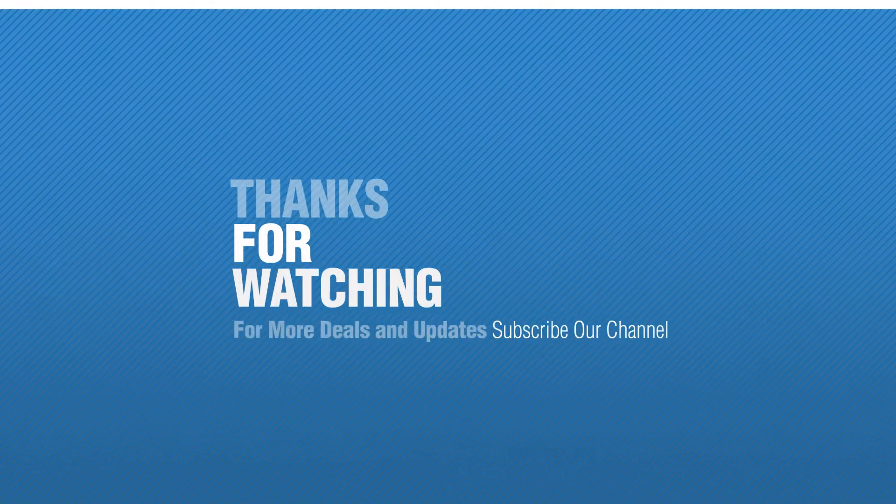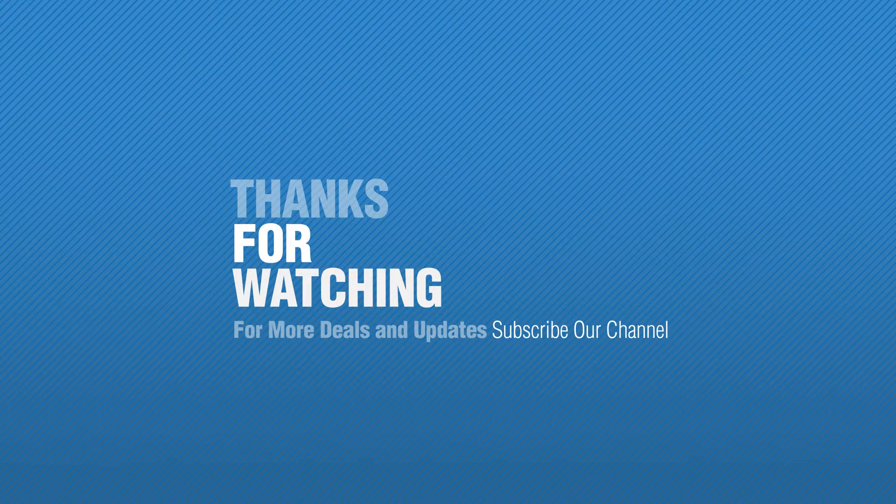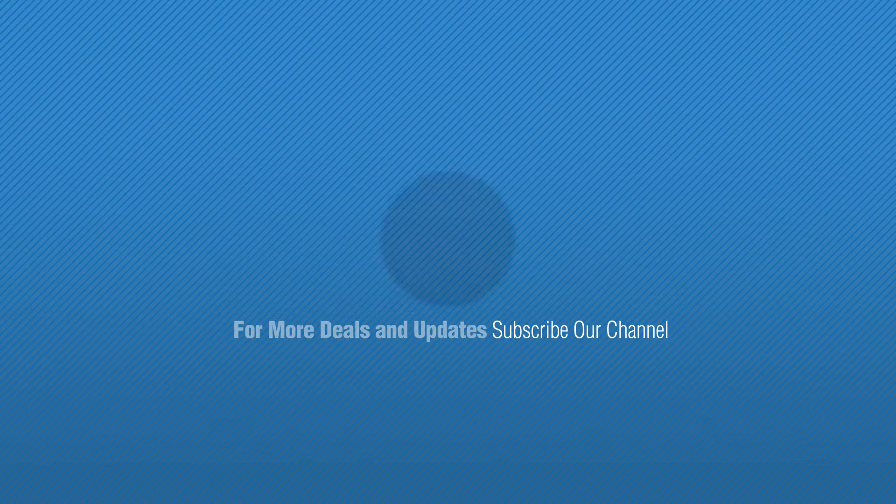Thanks for watching this collection. If you like it, subscribe to our channel. We hope you enjoyed this video. Have a great day. Bye.